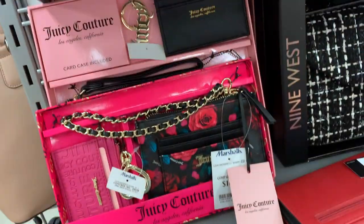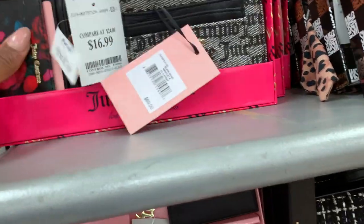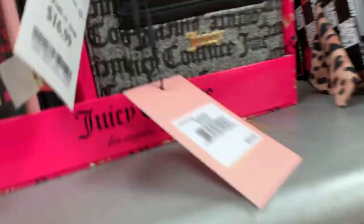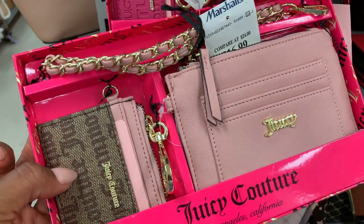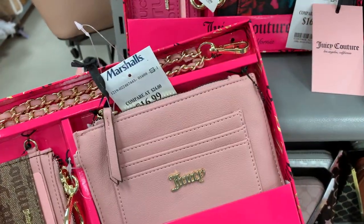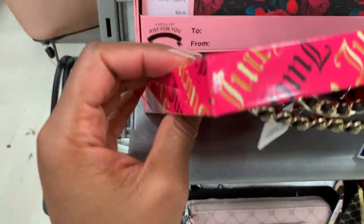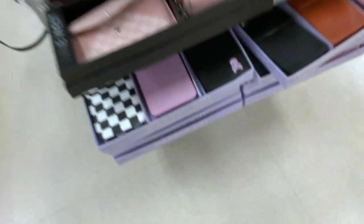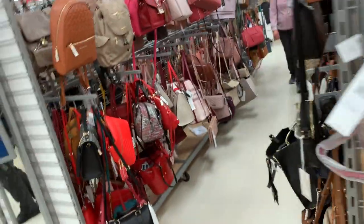I need a new card wallet — these are hella cute. Oh this is cute, I love this. Let's look at the Juicy Couture bags. Are there any Juicy bags? I like this, I like this — oh this is adorable!